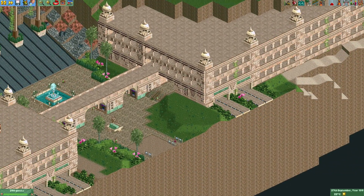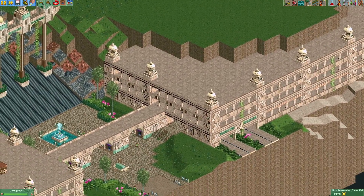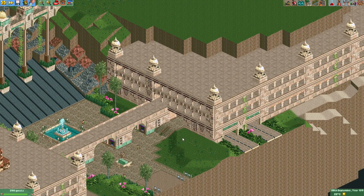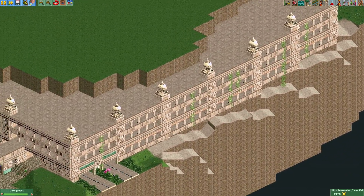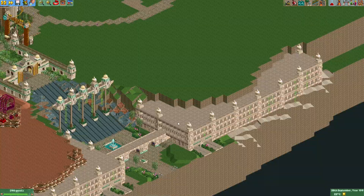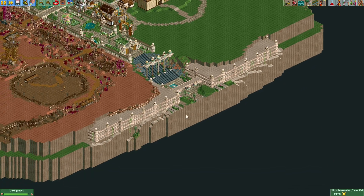The second half of the parking garage is now also done. I used quite a bit of copying and pasting using the Scenery Manager plugin, which made the process a lot faster. Once again, I think it looks really nice here and it definitely makes the entrance look quite imposing.